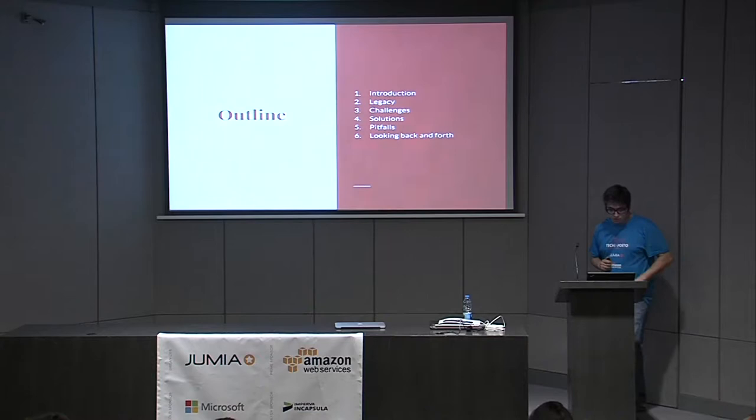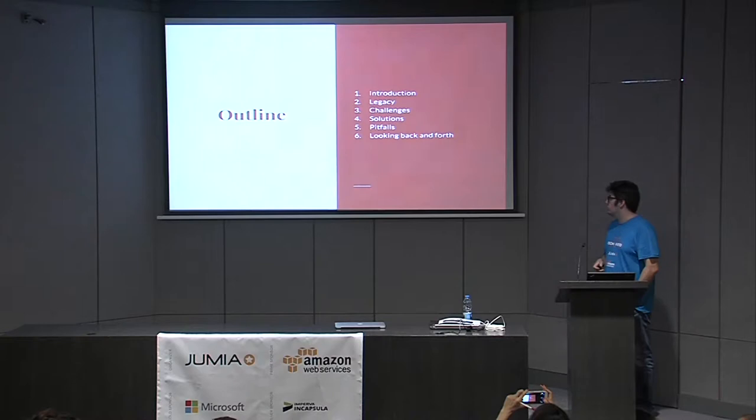The outline of the presentation: we'll talk about our legacy code and our next application, the challenges we faced moving from a normal infrastructure to a container-based one, the solutions we applied, the issues we encountered, and we'll look a bit at the past and future. First, a small introduction to the company.